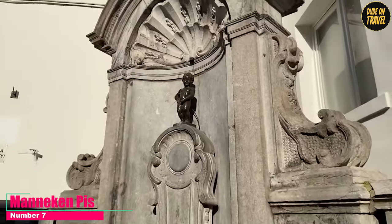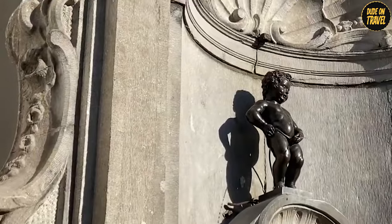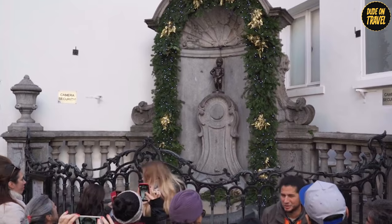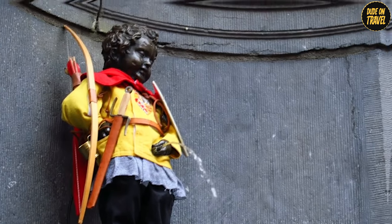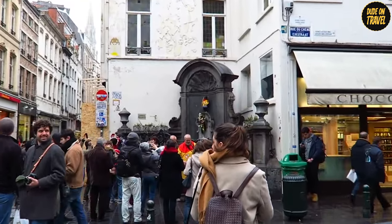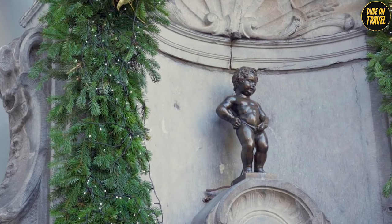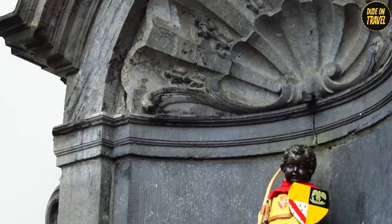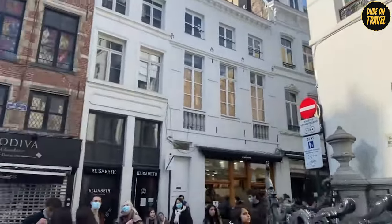Number 7: Mannequin Pis. Sitting proudly at number 7 is Mannequin Pis, a little bronze boy with a legendary status in Brussels. This statue, only 61 centimeters tall, packs a huge punch in terms of personality and humor. Did you know he's dressed up in costumes for various occasions throughout the year? With a wardrobe boasting over 900 outfits — including everything from traditional costumes to firefighter gear — he's always ready for a celebration. Each costume tells a different story about Brussels' history and culture. This quirky statue is more than just a tourist spot; it's a symbol of the city's playful spirit and resilience.